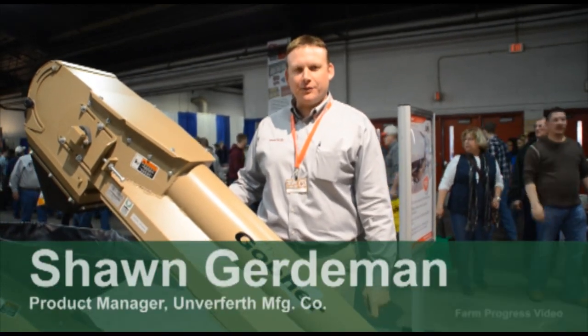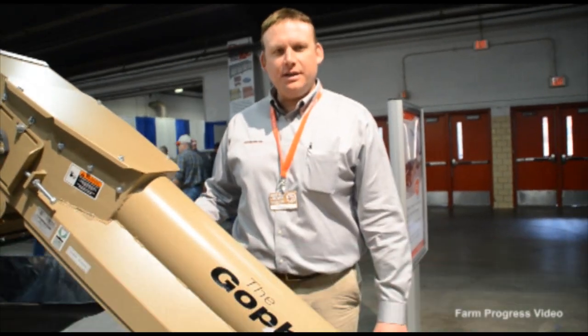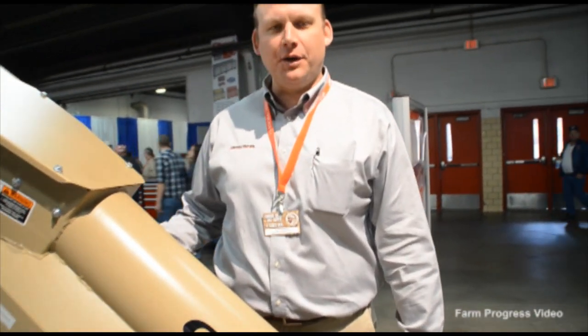Hi, I'm Sean Gerdman with Thunderproof Manufacturing, representing the Seed Gopher self-loading conveyor system that we're displaying at the National Farm Machinery Show in Louisville, Kentucky.